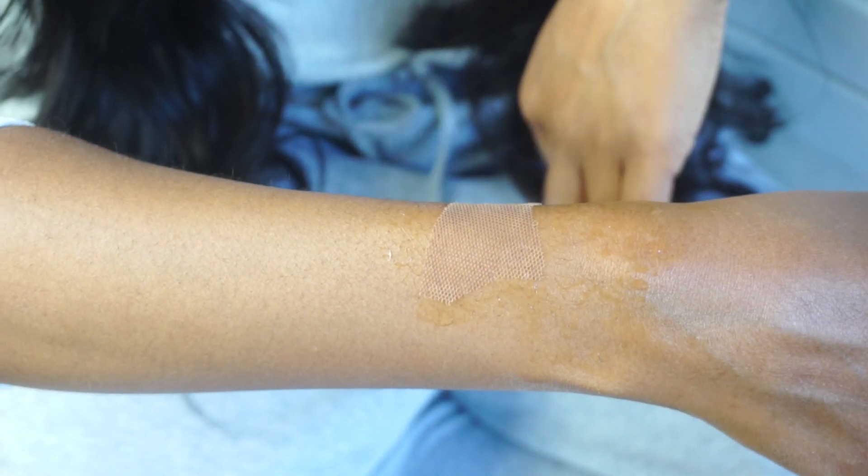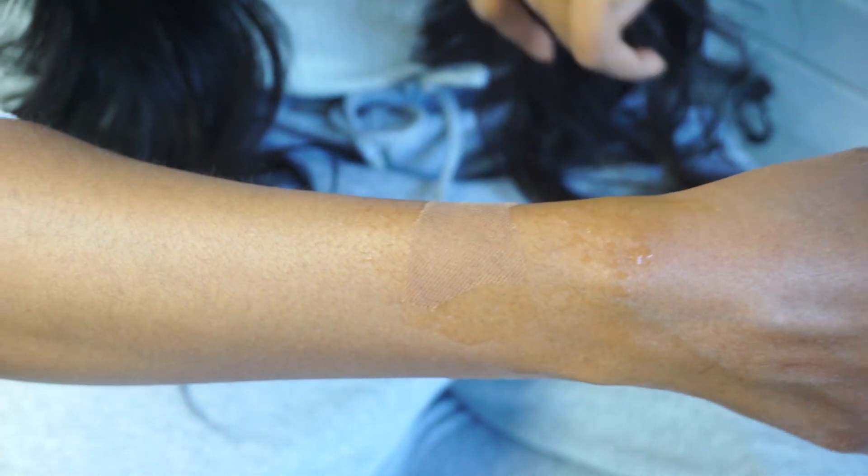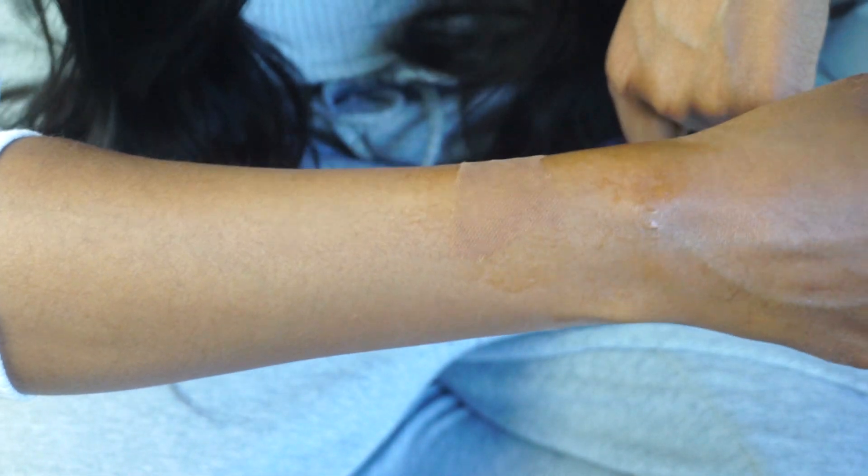Let me give you guys the hair details. This is their HD lace. HD lace is so undetectable and so much more realistic — you cannot see this lace. The main feature of this wig is that beautiful HD lace. It is so amazing. I wet my arm — here's a piece of the lace I cut off earlier — and as you can see, this just melts right into your skin so beautifully.